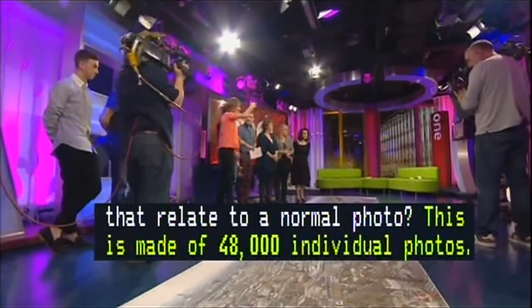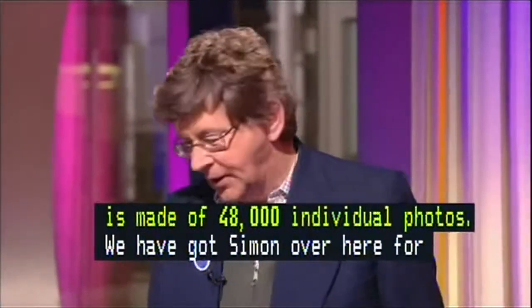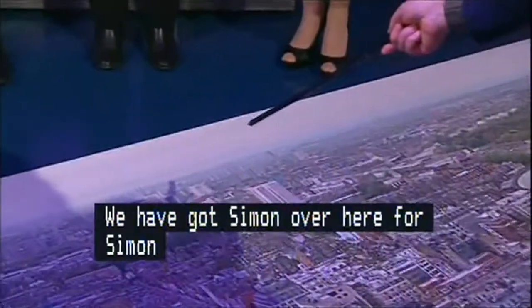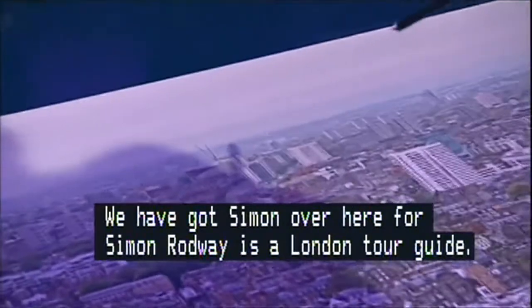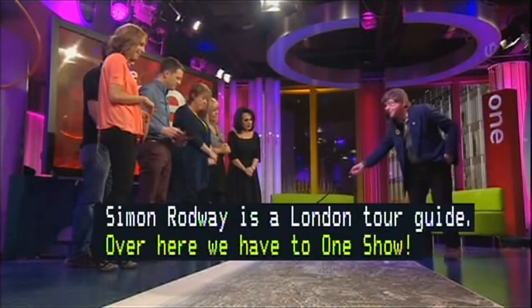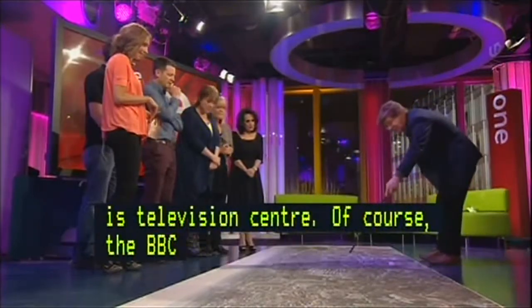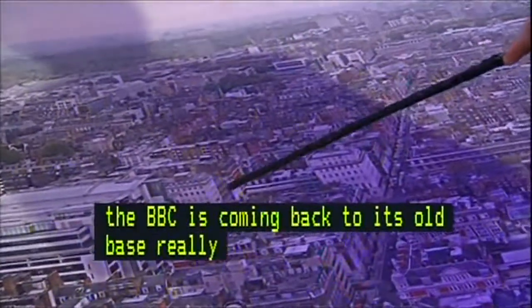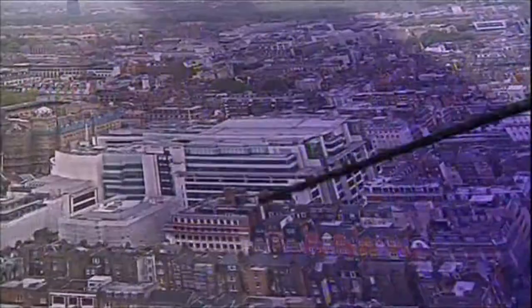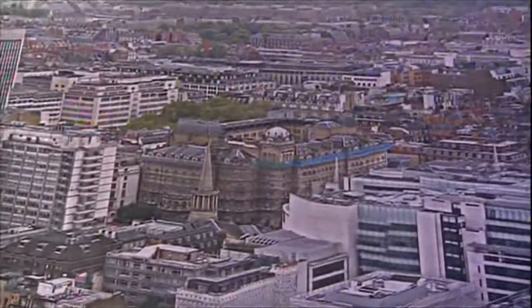We've got Simon over here — he's a London tour guide and he's going to point out some things we'd see from the sky in this picture. We can start with the old and go to the new. Over here we have The One Show — there we are, that's us right now — and of course that's our television centre from 1960. The BBC is coming back to its old base in Broadcasting House. You just don't get the bulk of that building from the ground — it's phenomenal. That's by Regent Street, and you can just make out John Nash's All Saints Round Church.